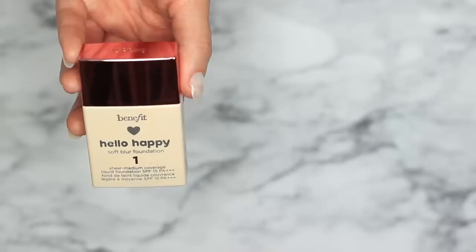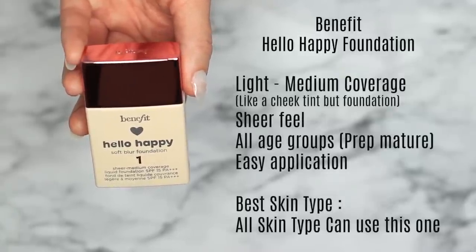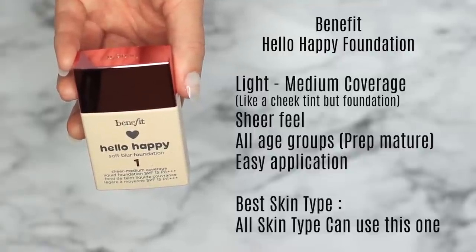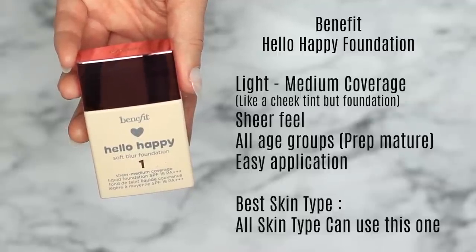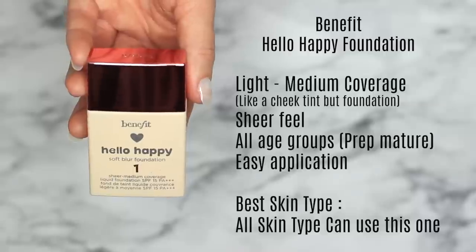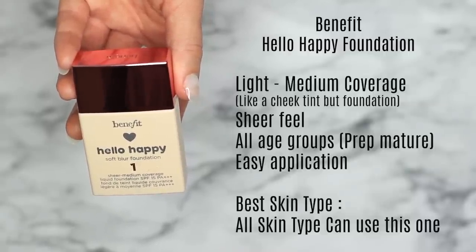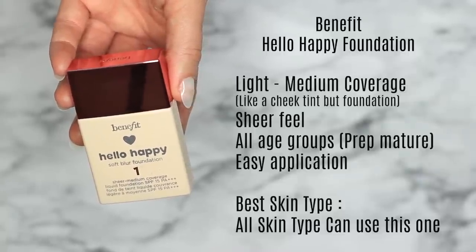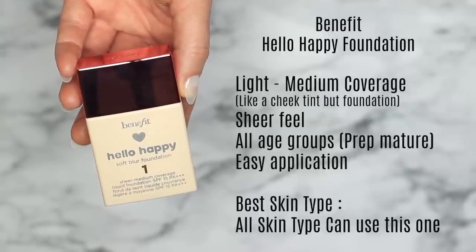You also have the Benefit Hello Happy Foundation. This is very similar to that Lancôme tinted one — just edging a little closer to applying a traditional foundation, but still very similar to applying a cheek tint or lip stain. It looks and feels sheer on the skin but is quite buildable depending on how you prep your skin. Great for all age groups — you do need to prep for mature skin, but great for younger skin too. It's very easy to apply, similar to what you'd find in an airbrush machine, but closer to a tinted moisturizer.